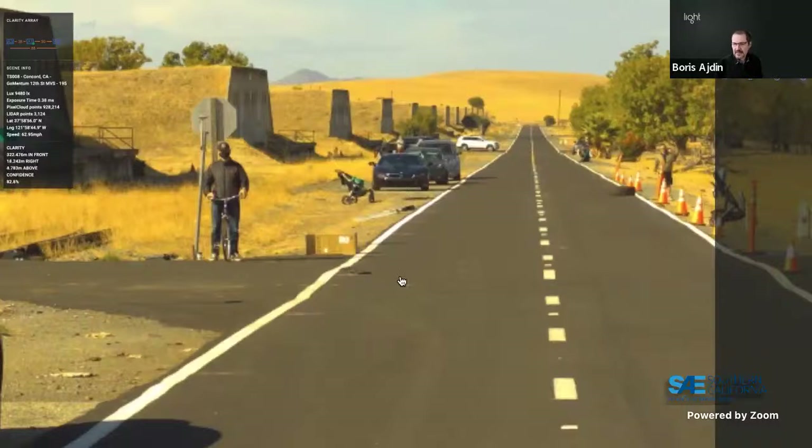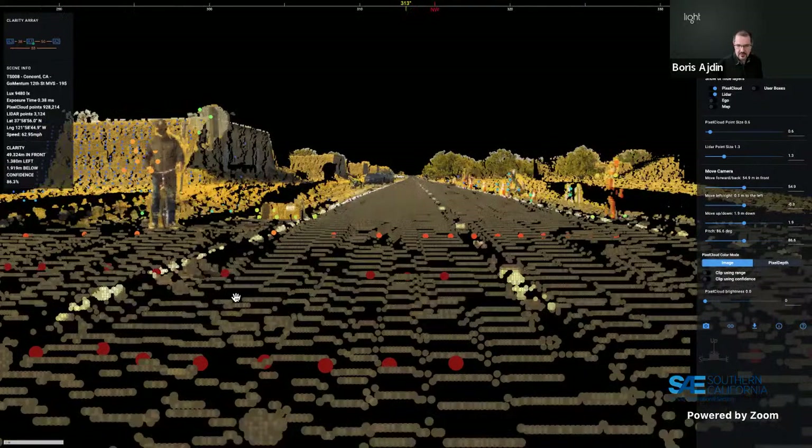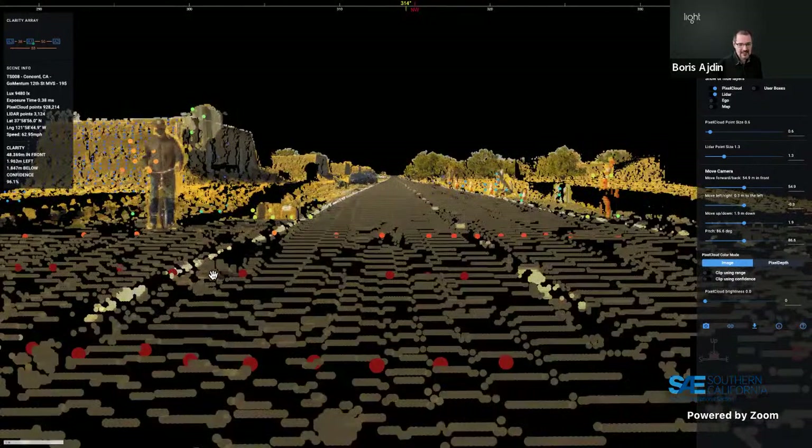A question comes in during the demo: how far do you anticipate extending the range beyond one kilometer? Boris explains that range depends on the camera system — higher resolution, narrower field of view lenses, and wider baselines enable greater range. In one camera pair, you can't have both a 10 cm near range and a 1 km far range simultaneously — you choose your range subset. Adding a third camera can help extend range.